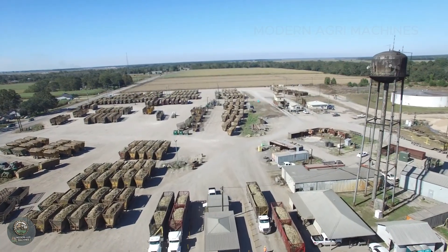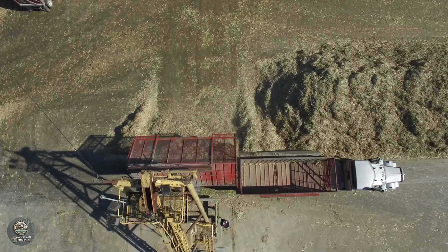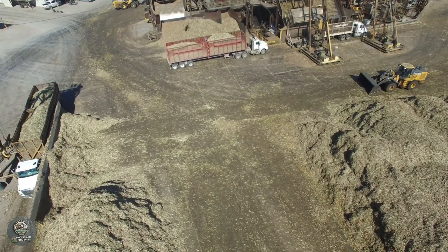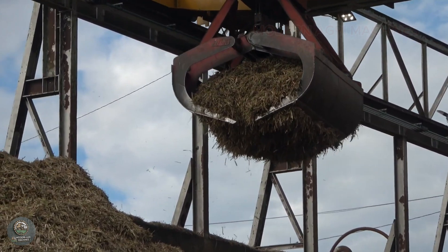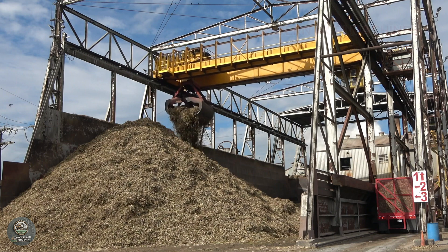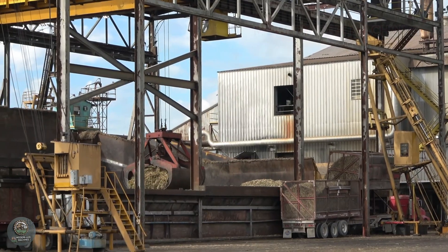At the factory, the sugarcane undergoes an initial crushing process. Advanced machines are used to break down the cane into smaller pieces, extracting raw juice and separating it from bagasse. This process is carried out by high-tech crushing systems designed for maximum efficiency and minimal waste. Sensors integrated into the machinery monitor the throughput, ensuring the extraction process operates smoothly.